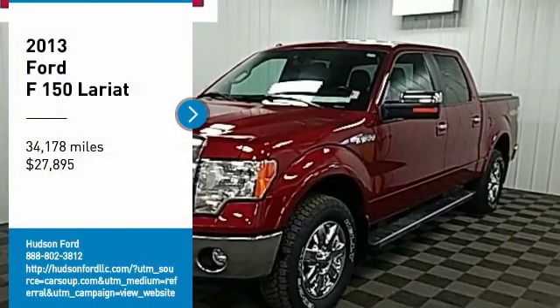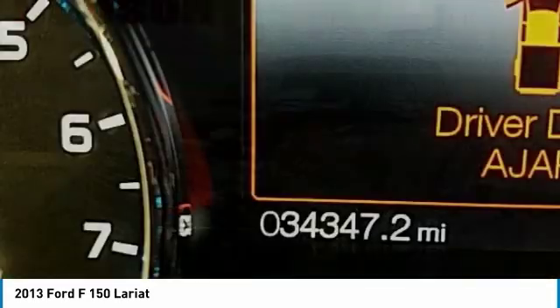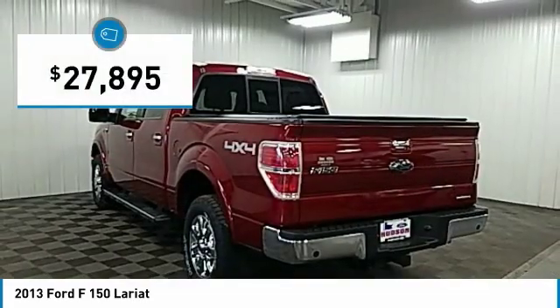Looking for the right vehicle? Check out the 2013 F-150. A Ford F-150 knows how to handle any situation. It's built to follow orders, no whining, and is priced below $30,000.